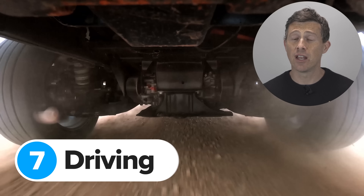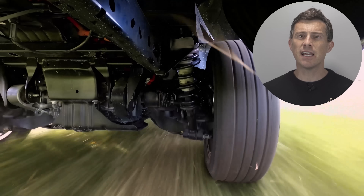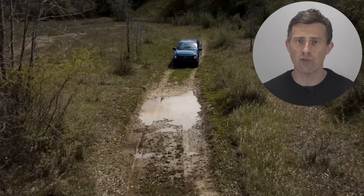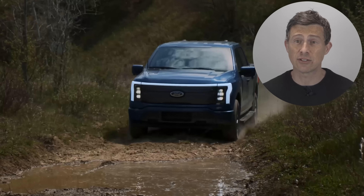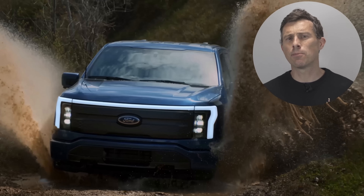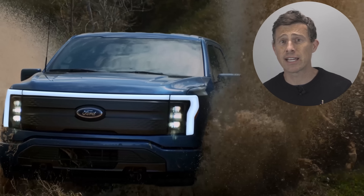Unlike most pickup trucks, the F-150 Lightning doesn't have an old-fashioned rigid axle at the back. Instead, it has fully independent rear suspension, which should make it more comfortable on the road. Because its batteries are mounted in the floor, the Lightning has a lower centre of gravity than a normal petrol or diesel truck, so it should handle better as well. It also has plenty of underbody protection, so you don't have to worry about damaging the battery during serious off-roading.